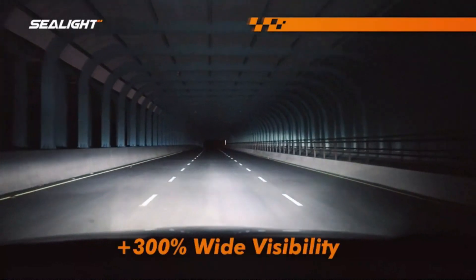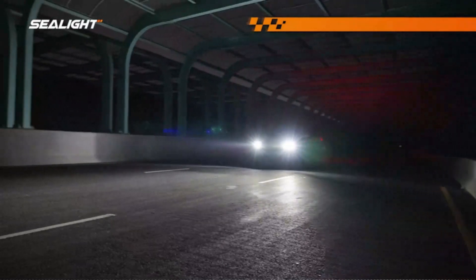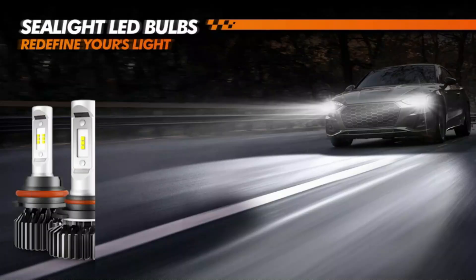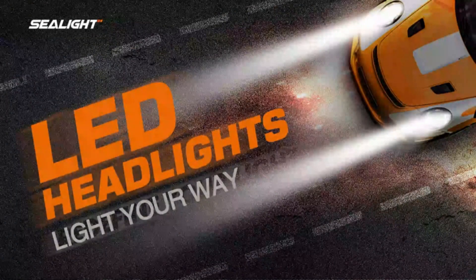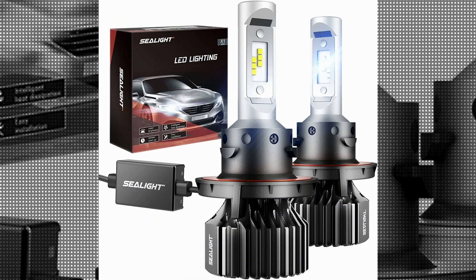The Seelight H13 9008 LED Bulbs are specifically designed for the front auto part position, making them an ideal choice for upgrading your vehicle's headlights. The long operating life of 50,000 hours ensures that these bulbs will last for an extended period, saving you from the hassle of frequent replacements. Seelight has established itself as a reliable and reputable brand in the industry.